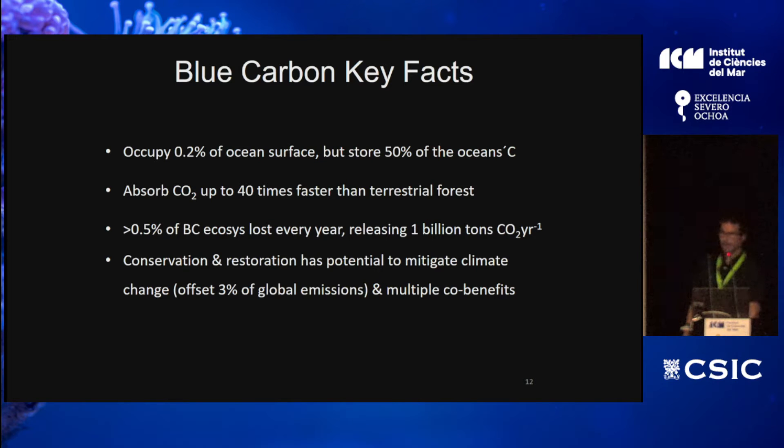Here are some key facts. Blue carbon ecosystems occupy only a very narrow belt along our shorelines. But based on some estimates, they store about 50% of the ocean's carbon in the seafloor. They are much more efficient in sequestering carbon dioxide than the rest of the world's forests — between 15 to 40 times higher efficiency — although the area of blue carbon ecosystems is two to three orders of magnitude lower than forests. Because of coastal development, climate change, and other anthropogenic disturbances, we are losing these ecosystems.